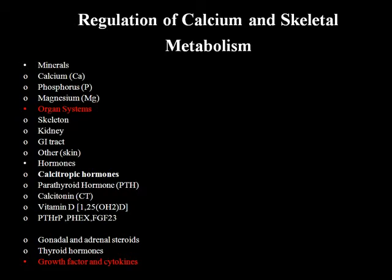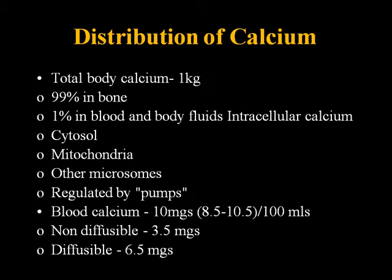Gonadal and adrenal steroids and thyroid hormones also affect calcium - hyperthyroidism causes higher bone turnover, which can cause hypercalcemia, and that is one mechanism this patient had, developing hungry bone syndrome after surgery. Other growth factors and cytokines are also involved. Total body calcium is about a kilogram - 99% is in the bone, 1% in blood, body fluids, cytosol, mitochondria, and microsomes. It's regulated by the pumps controlled within the cell.